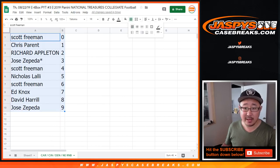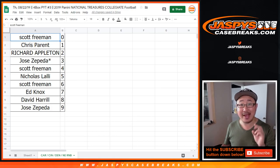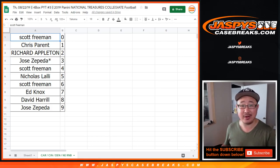Let's order those by number. And there you go. One more number block and then a handful of teams left — then that unlocks pick your team three of the brand new 2019 National Treasures Collegiate Football. Go and get it. JaspiesCaseBreaks.com.